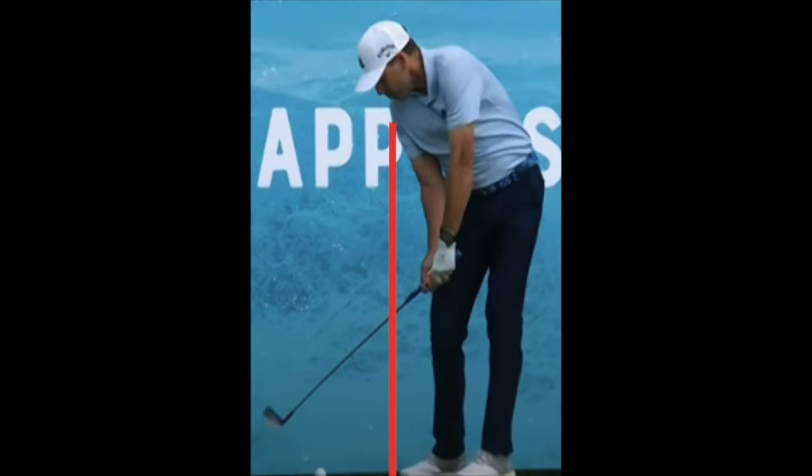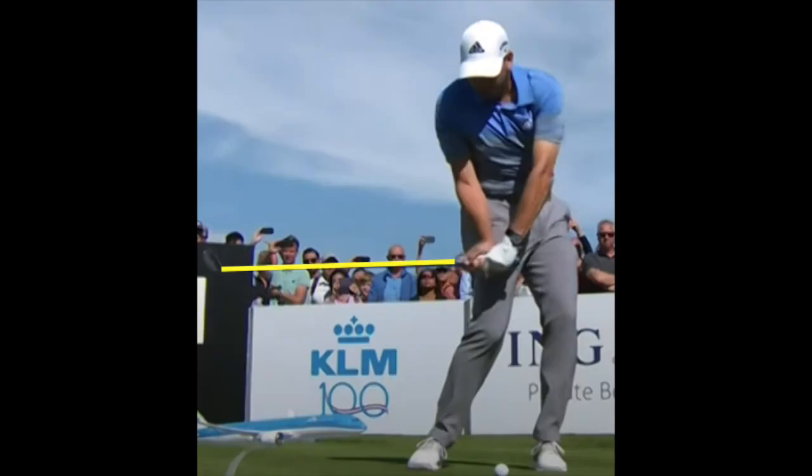I define over the top as the trail shoulder being on top of or in front of the trail toe at impact, but the club head here appears to be arriving slightly from the outside too. Because of their quick, aggressive torso movements, by the time the club shaft is horizontal in the downswing, the hands arrive directly above the ball and often with considerable wrist lag.